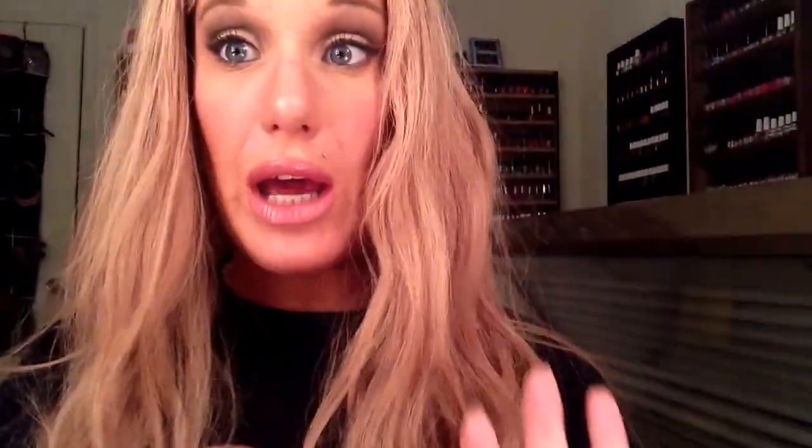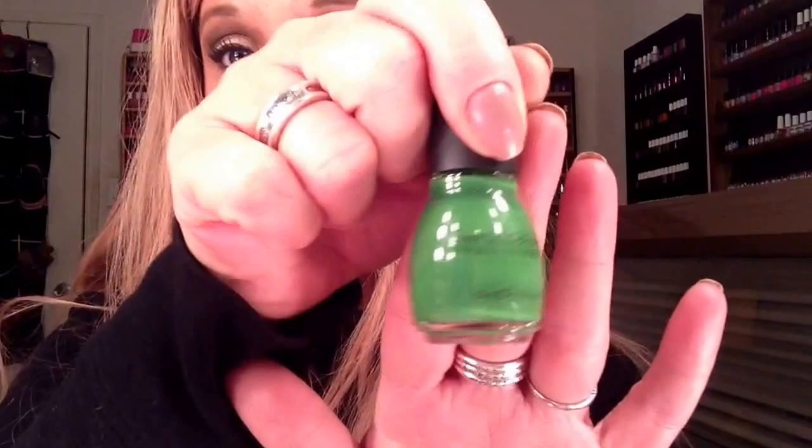Simple Colors — I know they go on sale every now and then at Walgreens for 99 cents. These are $1.99, and this is the shade Exotic Green. This is a true, true green for St. Patrick's Day. I will probably wear this on St. Patrick's Day because it is the truest green that I have.